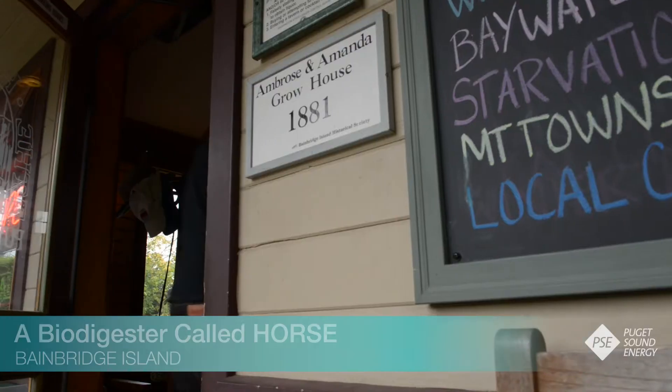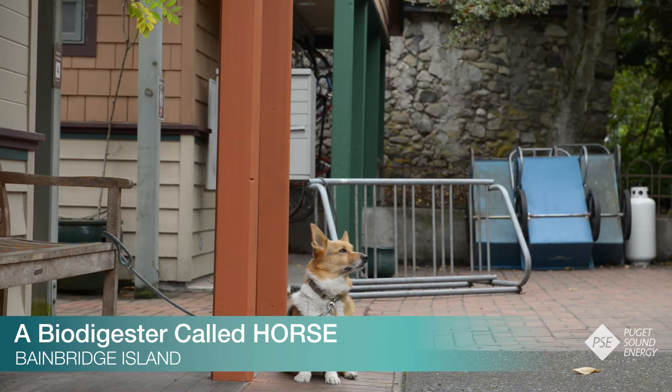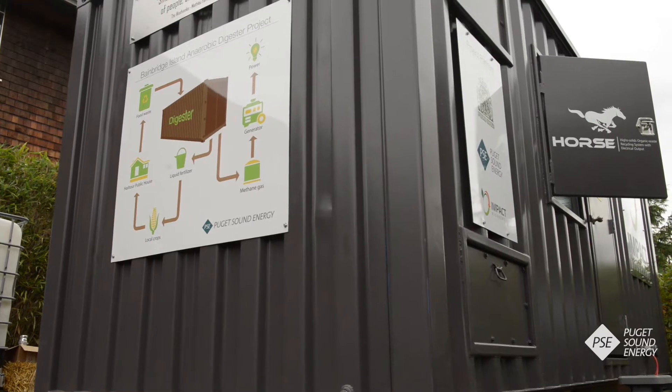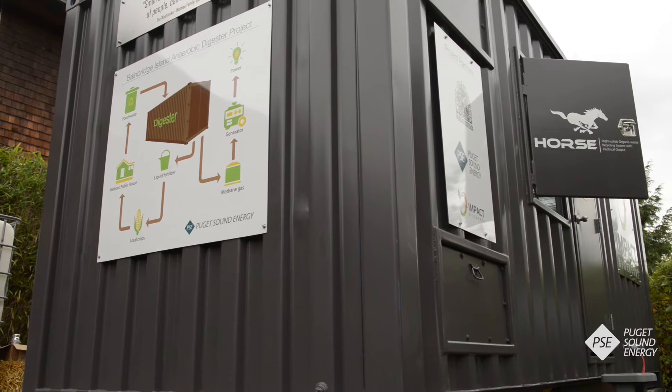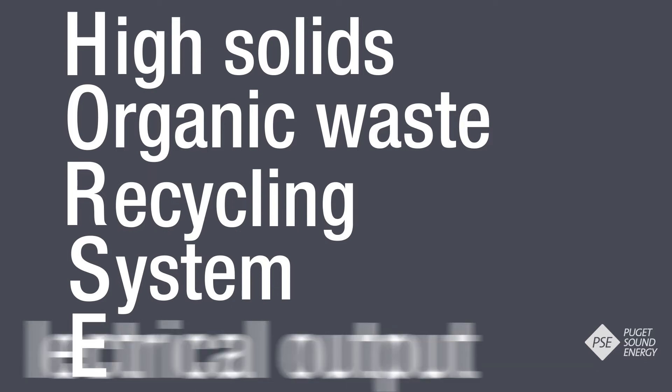Outside the Harper Public House Pub on Bainbridge Island, you'll often find the neighborhood dogs waiting out front, but now they need to share some space with a HORSE. That's the nickname for the technology stored inside this shipping container. HORSE stands for High Solids Organic Waste Recycling System with Electrical Output.